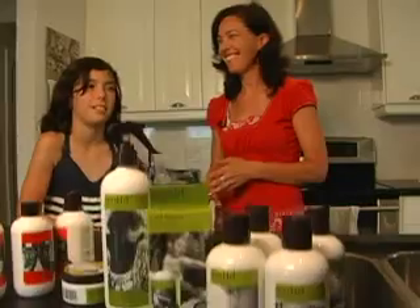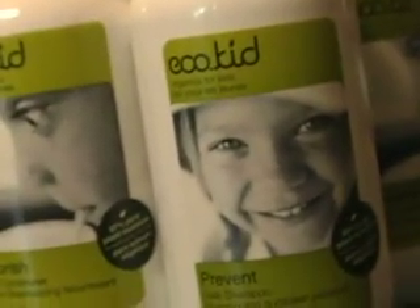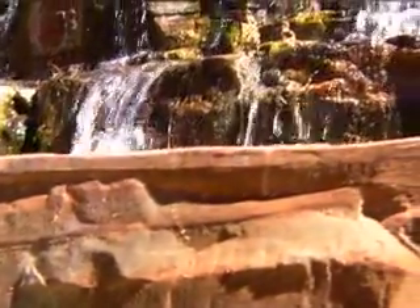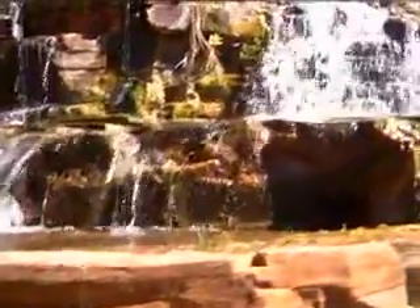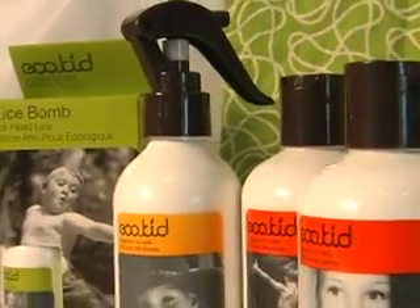Shannon, tell me about this new line, Eco Kid. Eco Kid is an organic line for kids that's made in Australia, full of beautiful botanical ingredients, wild-crafted and wild-harvested in Australia. It's a natural lice-preventative system. It's an all-natural, completely biodegradable system.